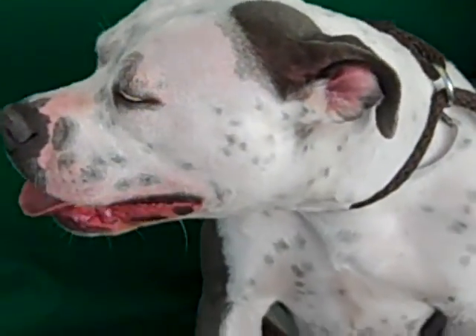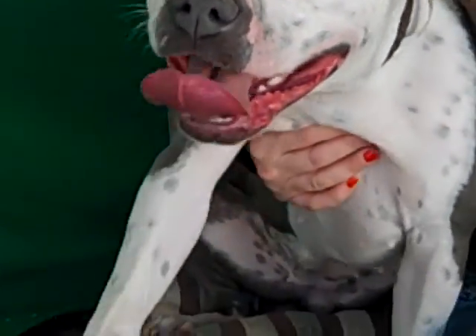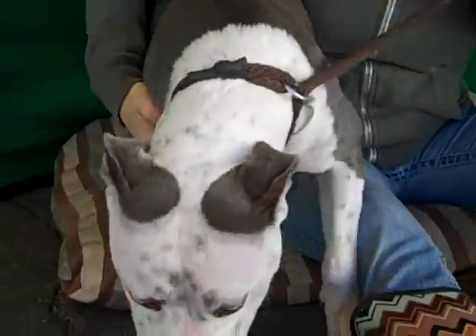I absolutely love her. That big smiley face — I just can't say enough great things about her. She loves her butt rubs, so if you ever need to calm her down, just go right for the butt rubs. I could talk about her all day but we don't have time.